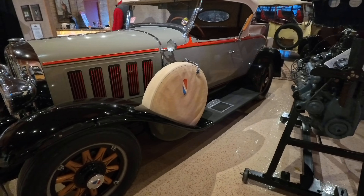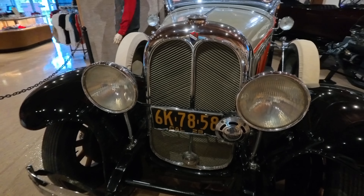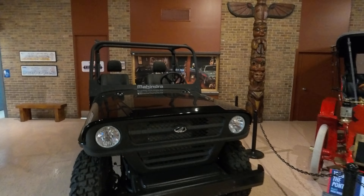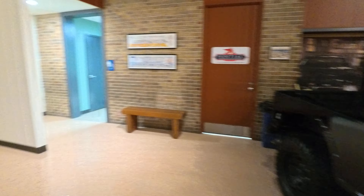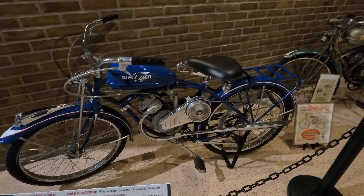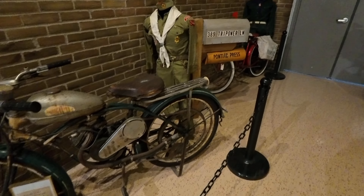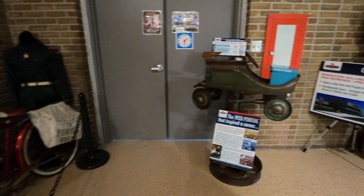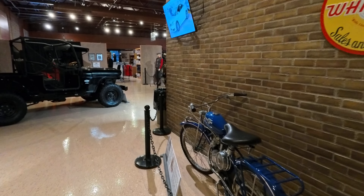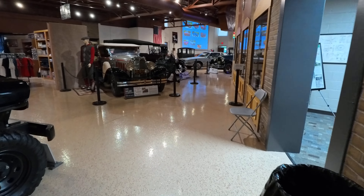I don't see any Oakland vehicles. It's a very small museum. The last car story kind of began recently for us.